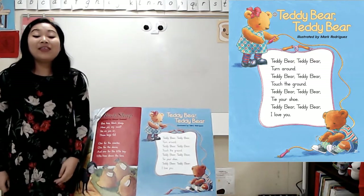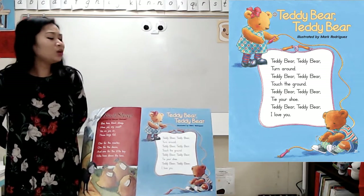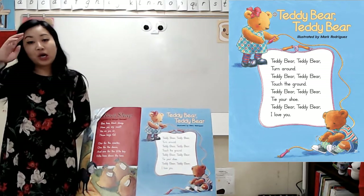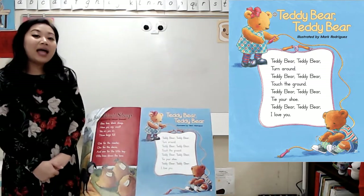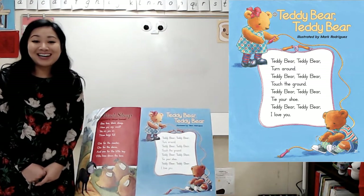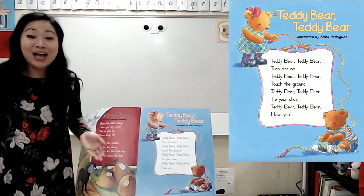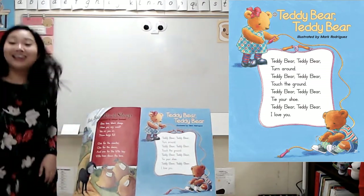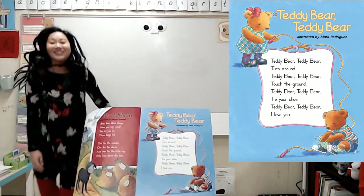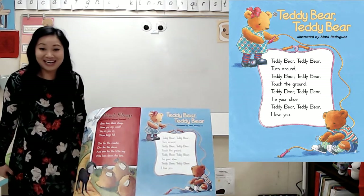Great job acting it out with me. Now that we've read it a few times, we can use what we know from the words in the poem and put it together with our observations of the picture. I know that one bear for sure is tying his shoe, and looking at the picture, I think the other bear must be playing jump rope. These directions are actually part of a game you play while jumping rope — you can turn around, touch the ground, and pretend to tie your shoe. That's so fun. I hope you try it out sometime. Thanks for reading this poem with me. You're amazing. See you later!